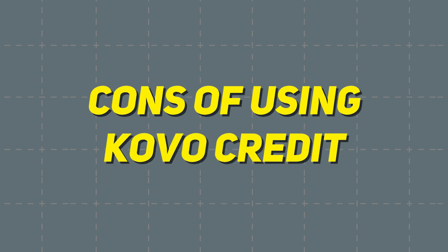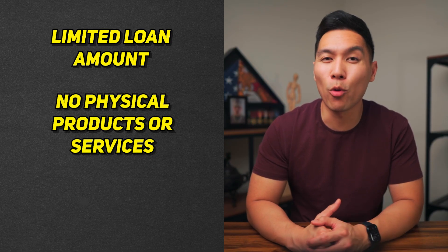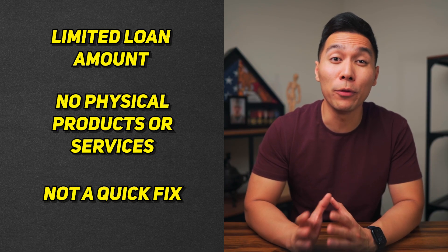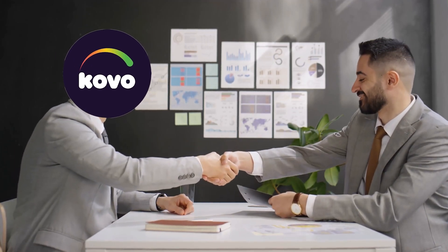Of course, no platform is perfect, so let's address some of the potential drawbacks of using Coval Credit. One limitation is that the loan amount is capped at $240. While this might be enough for some users, it may not be sufficient for those looking to make larger purchases or investments. The loan provided by Coval can only be used to purchase their online courses, so users might feel limited in their options. It's also essential to understand that Coval is not a fast solution — building a solid credit history takes time, and it is not a guarantee that your score will increase dramatically in a short period.